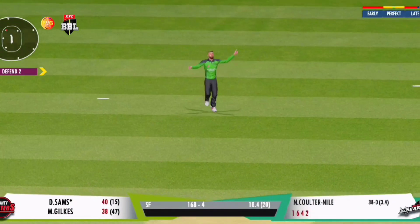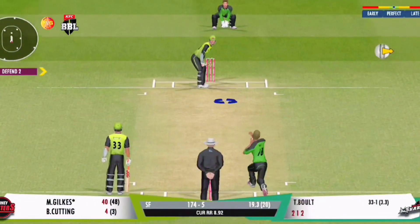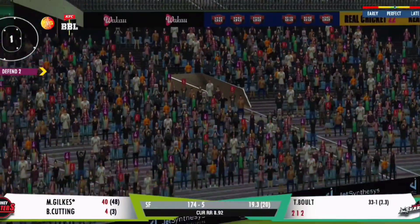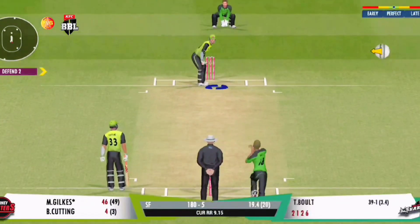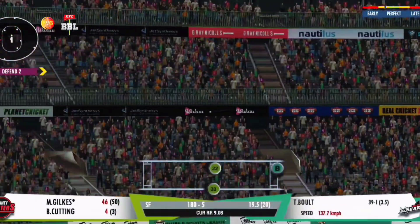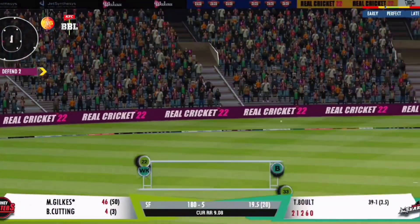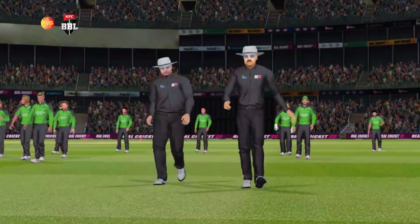Perfectly judged and completed — that is an excellent catch. That is a giant of a six; have we seen one bigger? Ball is in the air. That'll be the end of the first innings — let's see what happens next.